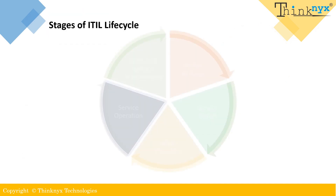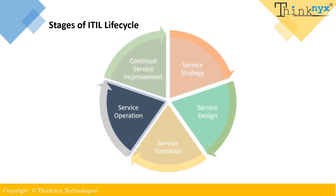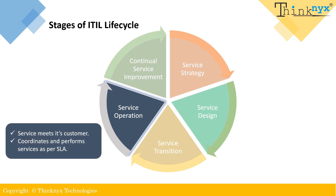Service operation is the fourth stage in the ITIL lifecycle. The main focus here is to deliver and manage services to the customers. This phase directly impacts customer satisfaction and secures the value of the services provided. This stage is responsible for ensuring that services are meeting the agreed upon service level agreements and aligning with strategic objectives. The key processes in this stage include event management, incident management, request fulfillment, problem management and IT operations control. These processes ensure the delivery of quality services to the customers and address any issues that may arise during service delivery.